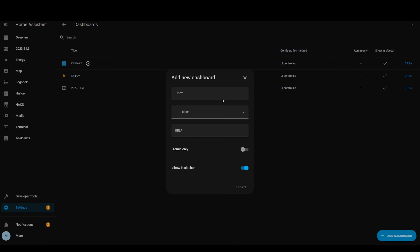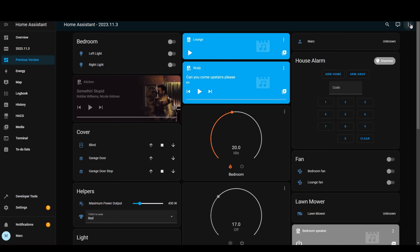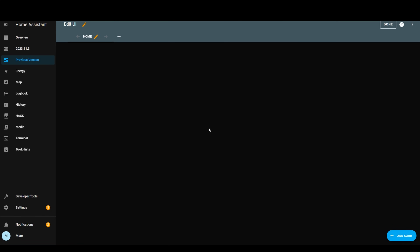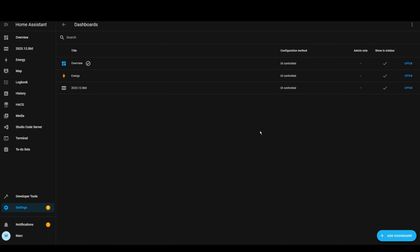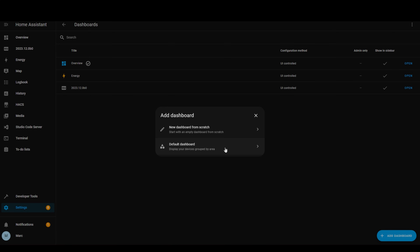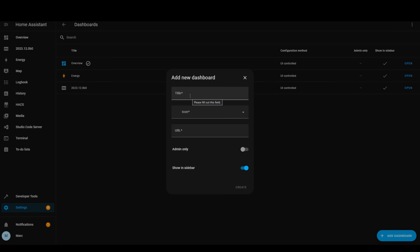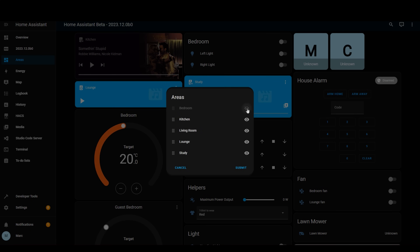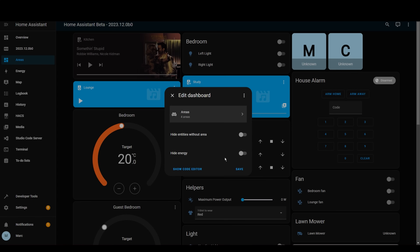The next one is just a little dashboard tweak when you're creating a new dashboard. Previously, it would add all of the entities for you automatically, and then when you edited the dashboard, it would ask if you wanted a blank dashboard or to start with the recommended one. Now it gives you the option up front. When creating a dashboard, you can select a blank one or get it to create one using your areas. When editing, you can also select whether to show entities with no area defined, or hide the energy dashboard.